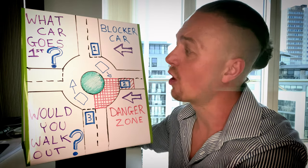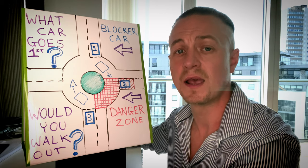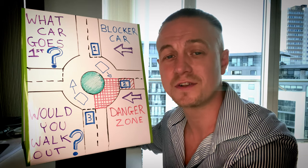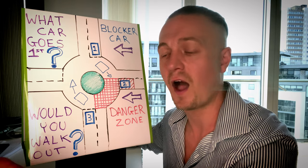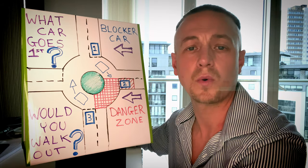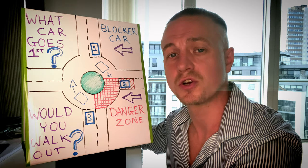Now I'd just like to finish off on a final question which can help you at any junction. I struggled with telling whether it's a safe time to drive out at junctions because I had been given very random advice from many different instructors, which was confusing. Then I met an instructor called Lawrence — Lawrence, you were amazing. You made everything so simple and easy to understand. He posed this question to me: he said 'Scott, would you walk out?' As soon as I understood that question my problem was solved and I never had any difficulty at any junctions thereafter.